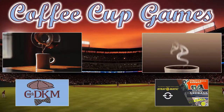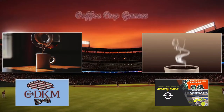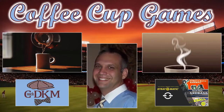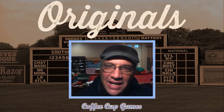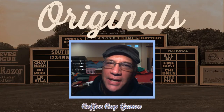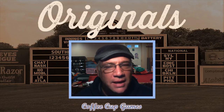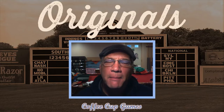Welcome to Coffee Cup Games, season replays, fantasy drafts, ultimate created leagues, and what-if tournaments. Hey, this is Coach DK, welcome to Coffee Cup Games, hope you guys are having a good one. We are going to continue our series with what I'm calling 'The Originals' — the very first game of some big events throughout major league baseball history.